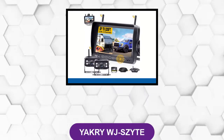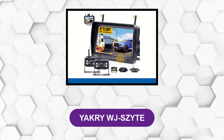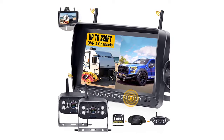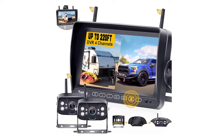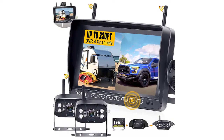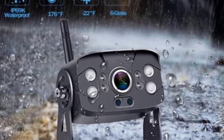At number one: Yakri WJS Zyte. This camera has three options to mount the monitor — either on the windshield, dash, or anywhere else you may want, since the base is easy to disassemble. With a wide 7-inch monitor, you also have the recording function plus a free 32-gigabyte micro SD card included in your package.